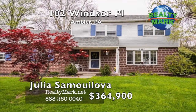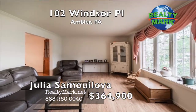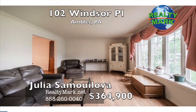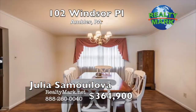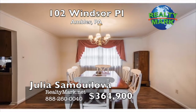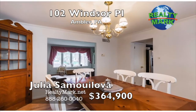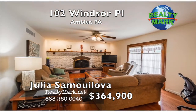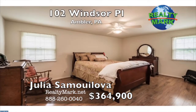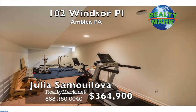Beautiful, well-maintained home in Ambler, walking distance from award-winning Upper Dublin Elementary and High Schools. Also walking distance from the park, swim and tennis around the corner, and library close by. This bright and cozy home offers an open floor plan, hardwood floors, spacious rooms and lots of natural light flowing through to the cozy family room with a wood-burning fireplace on the first floor. The upper level offers three large bedrooms with plenty of closet space and hardwood floors throughout.